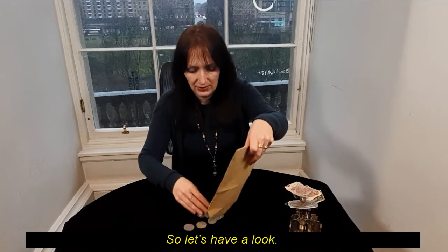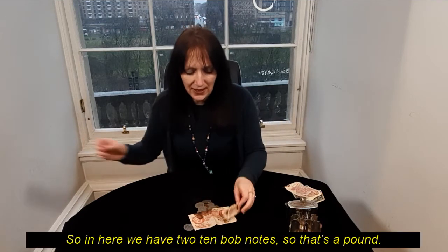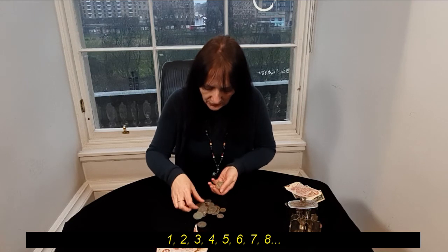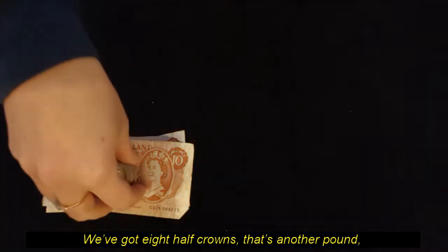Lucky for us, we have that wage here because she could remember exactly what she received. In here we have two ten bob notes — so that's a pound — and eight half crowns, which would be another pound.